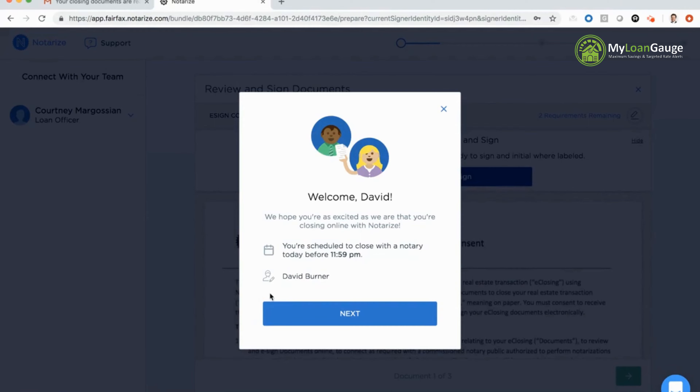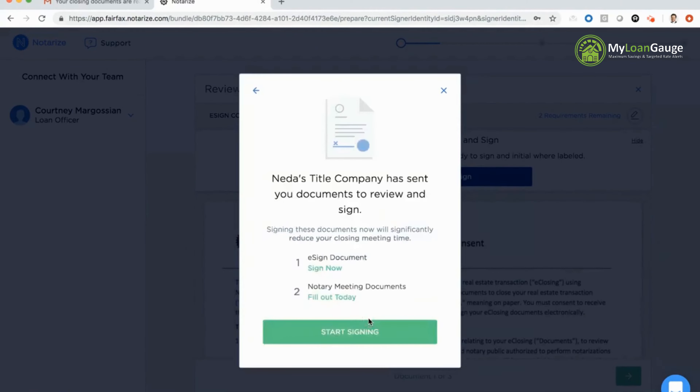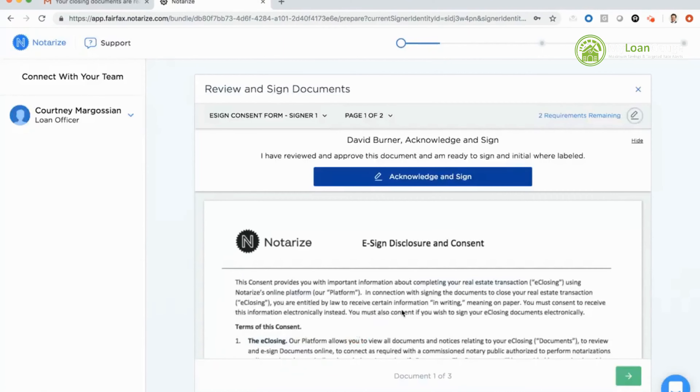If there was a cosigner on my mortgage, their information would appear here as well. When I click next, you'll see I have three documents in my total closing package — one that I'll have the opportunity to sign ahead in the session before I join the notary, and two that I will sign in the meeting with my notary. When I click start signing, I can begin the document review portion.